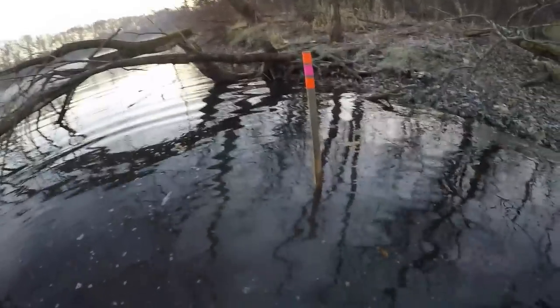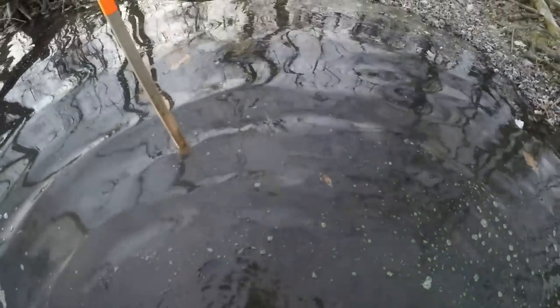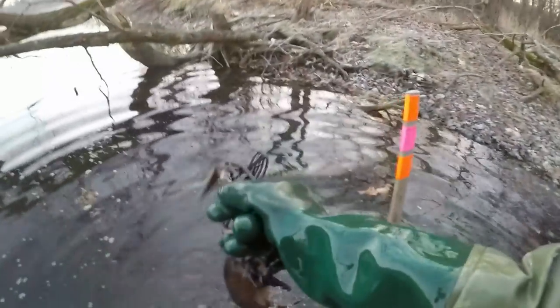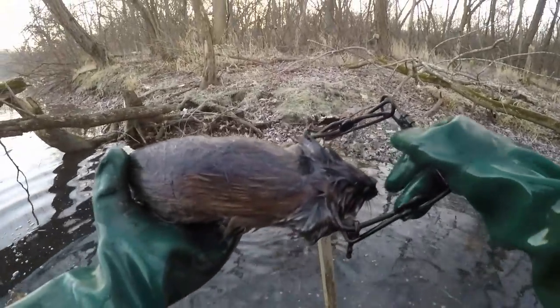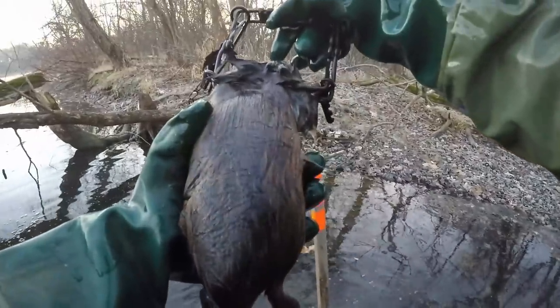I'm coming up to this really good run I showed you guys yesterday and I can definitely see one floating down there. Coming out of the bank — not a bad little medium-sized rat. We'll take him.